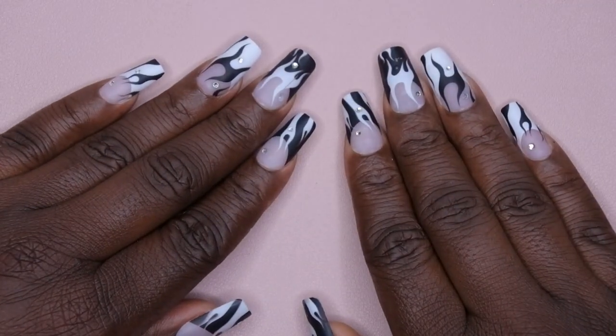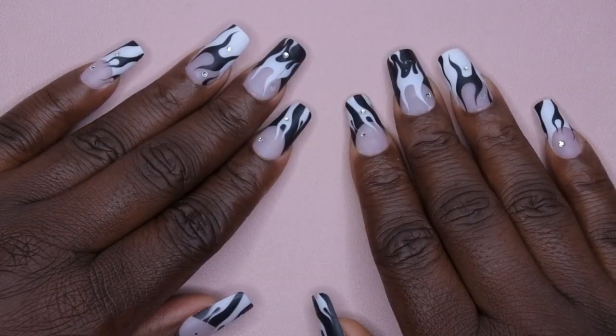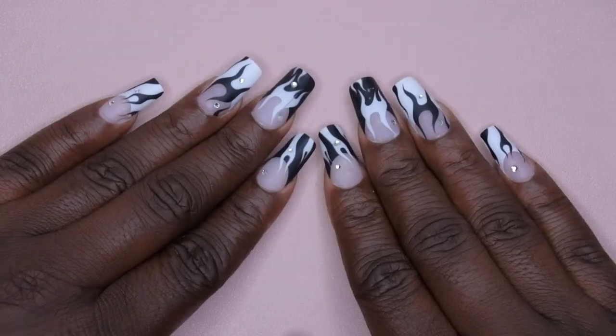Hello happy people, I'm back with another video and today I have a huge Amazon nail supply haul for you. First I want to say thank you all for all the love and support you've been showing.